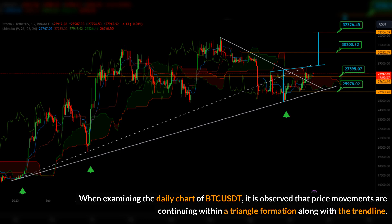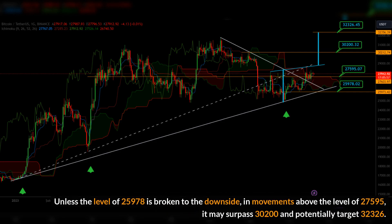Unless the level of 25,978 is broken to the downside, in movements above the level of 27,595 it may surpass 30,200 and potentially target 32,326.